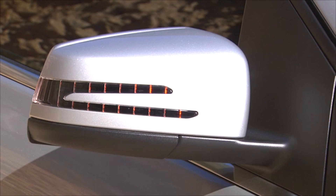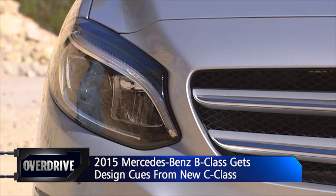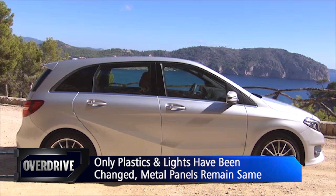Looking at the new B-Class, one can easily surmise there's a lot of new C-Class design influence on it. The family resemblance begins with a wider front grille and an entirely new headlamp unit. The daytime running LEDs are similar to the outgoing model's parking lights and now become part of the headlamp cluster. The side profile doesn't get many changes, so you might not be able to tell the difference between new and old. The alloy wheel design is, however, different.